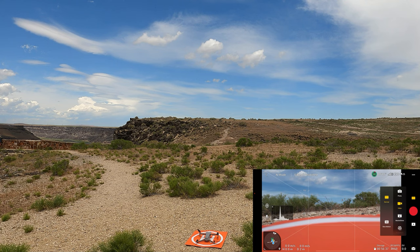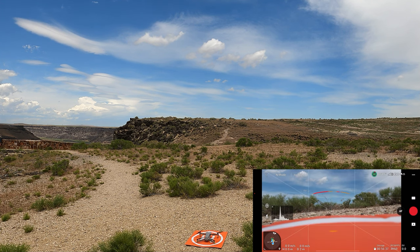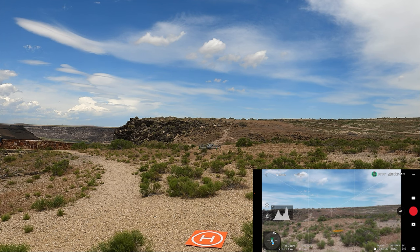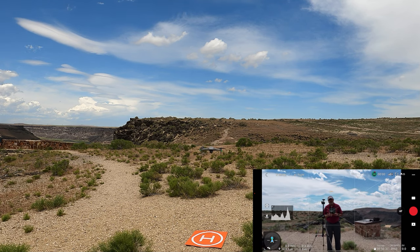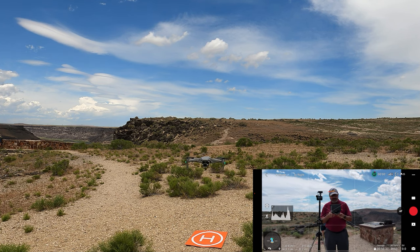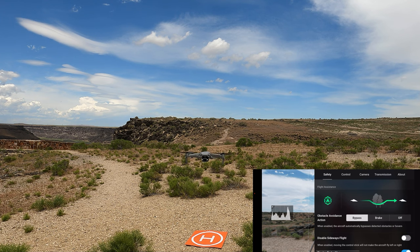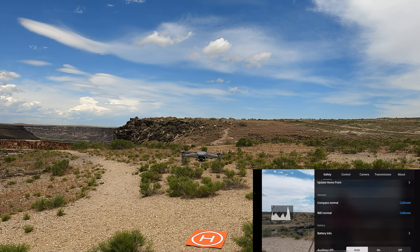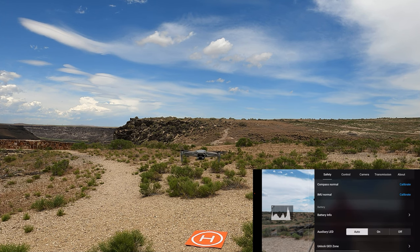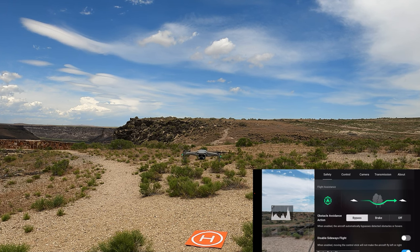I'm going to do an automated takeoff here. There's the little drone — the Air 2S, one of my favorite drones. I brought the Mavic 3 with me today but the Air 2S just seemed like the right drone for this. Let's look at that safety menu — I should have looked at that first. We're going to set it on bypass and 30 meters is good enough. IMU is normal, compass is normal, and the battery is in great shape. Typically I would check that before takeoff — that's why you have a checklist and I missed that.